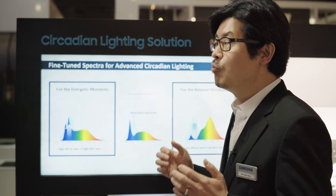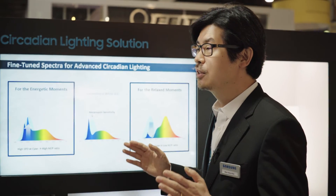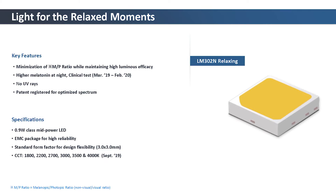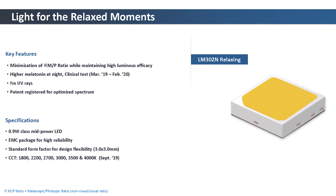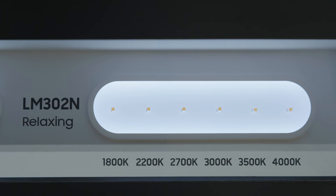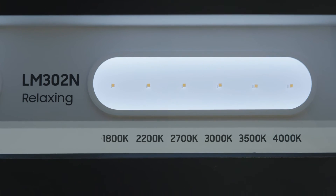On the opposite side, we reduce the spectral power density around 480 nanometer as low as possible by formulating the phosphor. This gives minimal disturbance to the circadian system during nighttime. And this is what we call LM302N Relaxing.